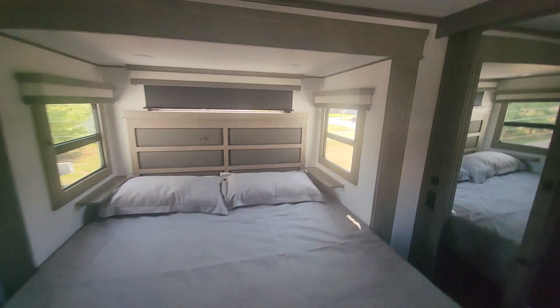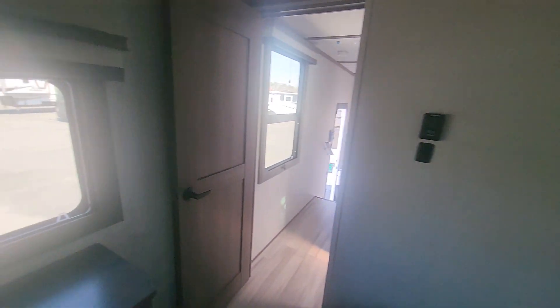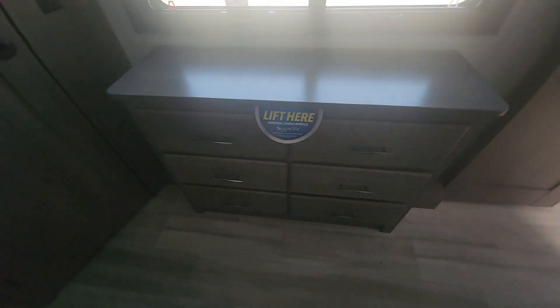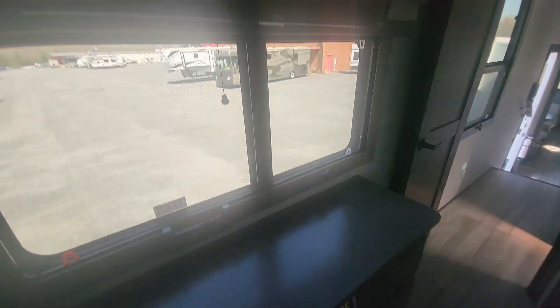And of course the master — we've got a king bed in this one, three windows, and a dresser with hidden storage. It also has a Roku TV. This one has washer/dryer prep in the closet, and you've got all of this storage in here.